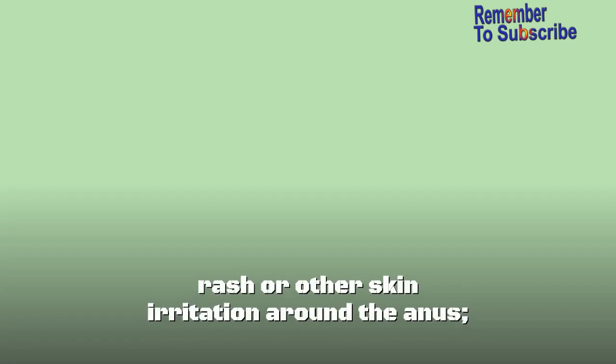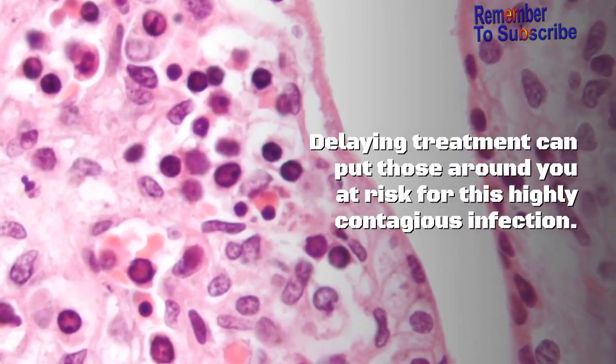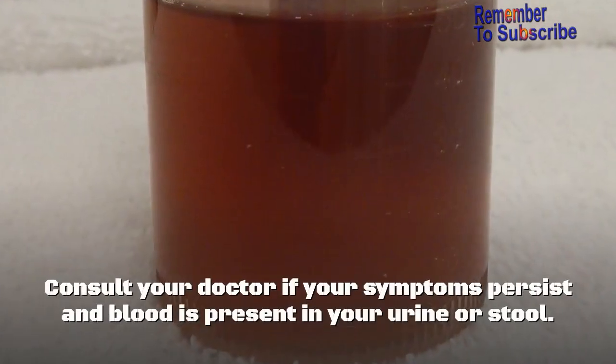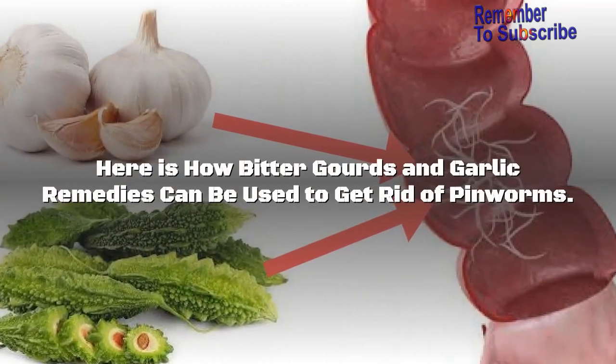You may have symptoms like frequent itching of the anal area, restless sleep due to anal itching, pain, rash, or other skin irritation around the anus, and the presence of pinworms in the area of the anus or stool. Delaying treatment can put those around you at risk for this highly contagious infection. Consult your doctor if your symptoms persist and blood is present in your urine or stool.